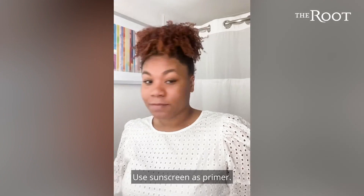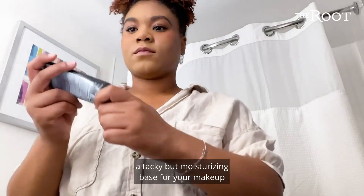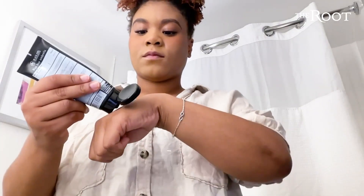Here's a hack: use sunscreen as primer. You get a two-in-one — a tacky but moisturizing base for your makeup, and protection from the sun.